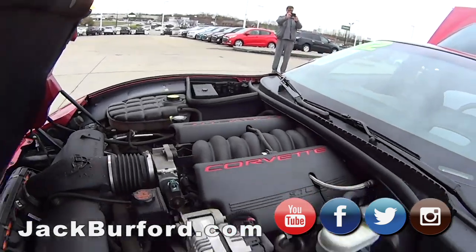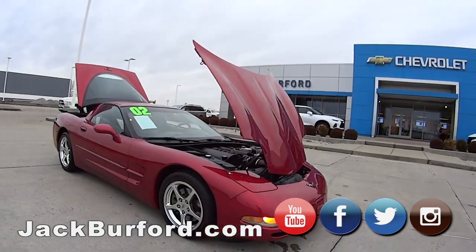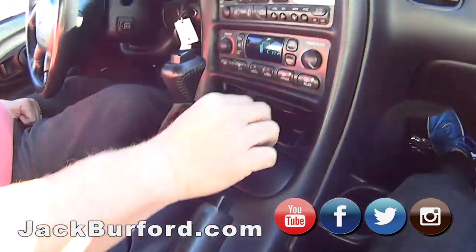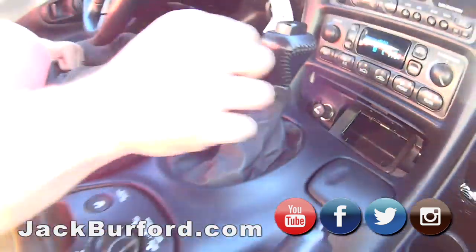It's got the climate control - it reads the outside temperature. It's got a CD changer in it somewhere around here. Of course it's got a little storage there. Cigarette lighter. Wow, cigarette lighter - we don't have those nowadays.